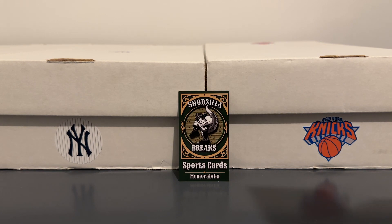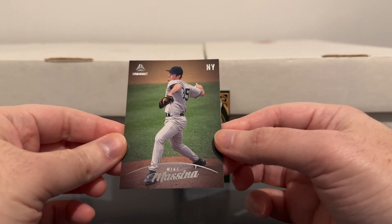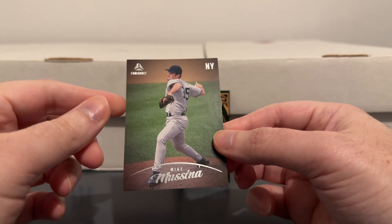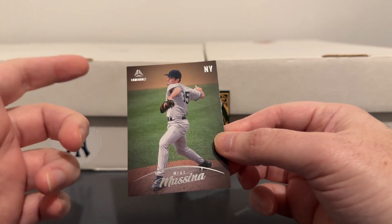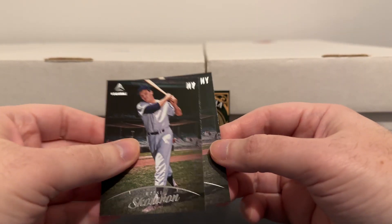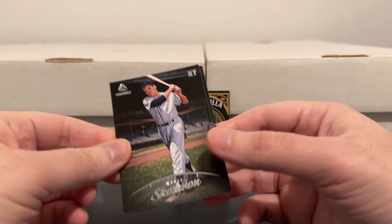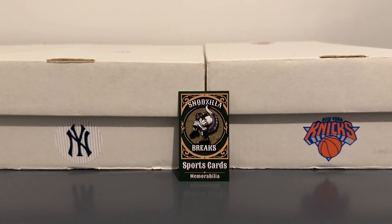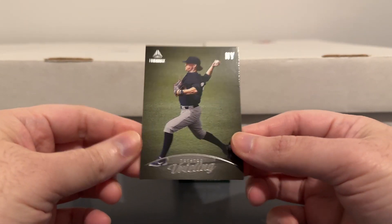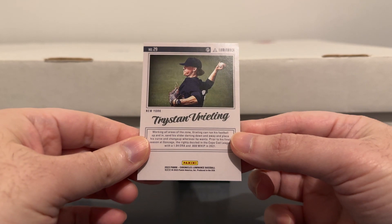Here's some Luminance — Mike Mussina. Chronicles has all these different brands within the product. So here's some more Luminance: Moose Gowron, and a Tristan Vreeling — not sure how to say that, never heard of him until I saw this card.